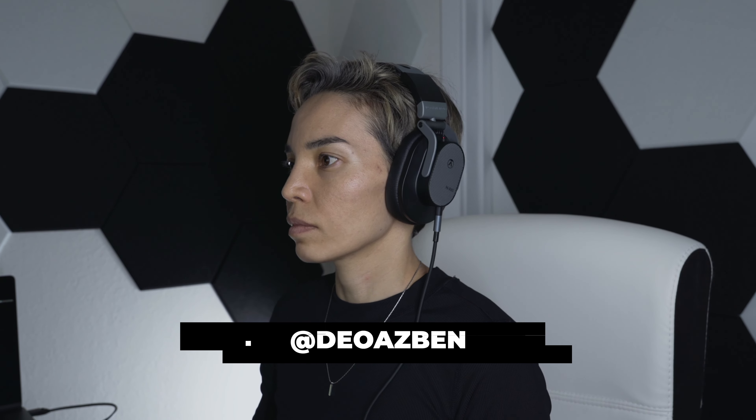I'm Deo Asben. I'm a music producer and creator, and I finally found studio headphones that actually blew my mind without breaking my bank.